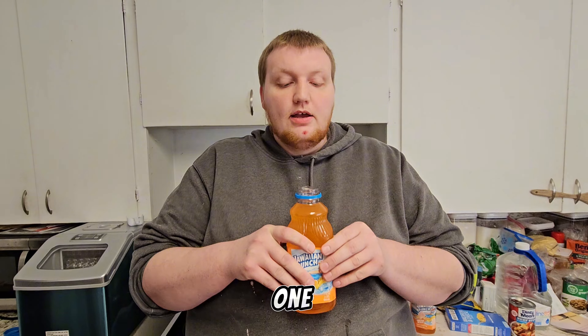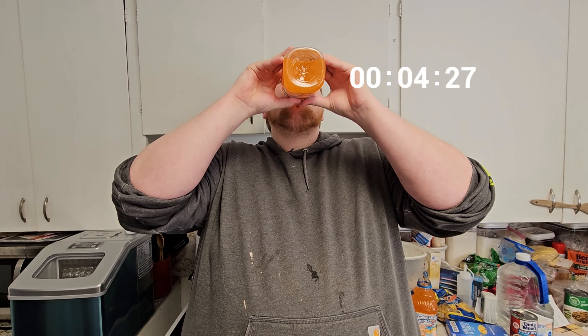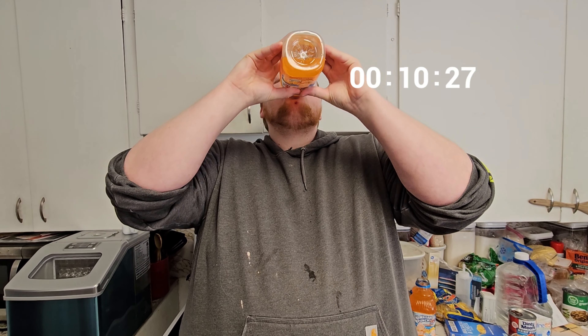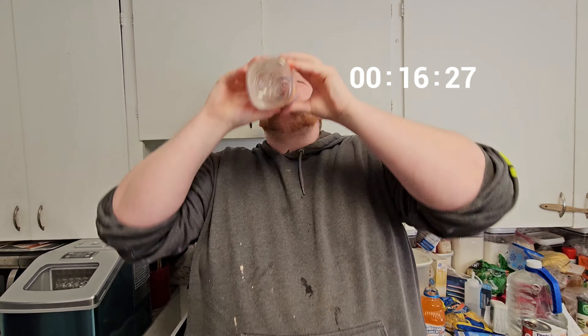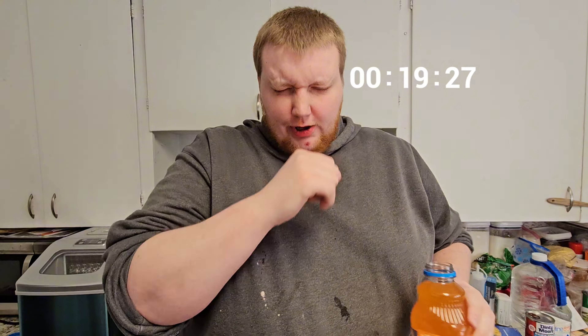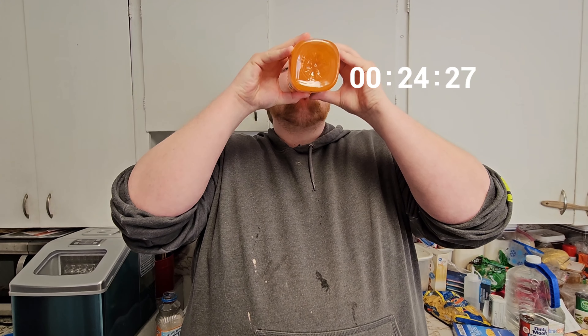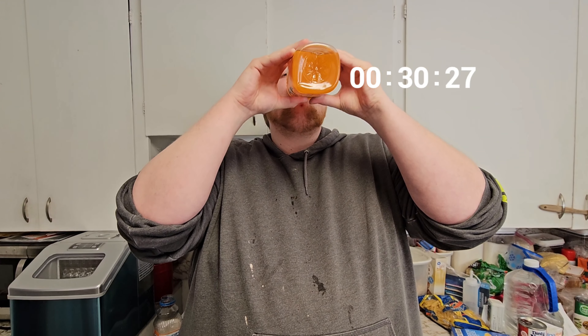We're going to start in 3, 2, 1, go. Halfway done. Two-thirds done.